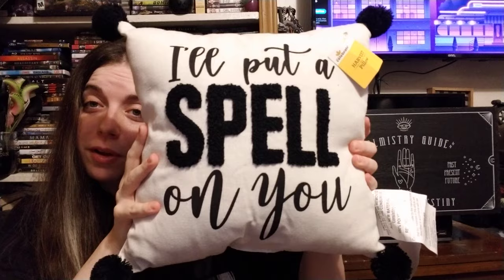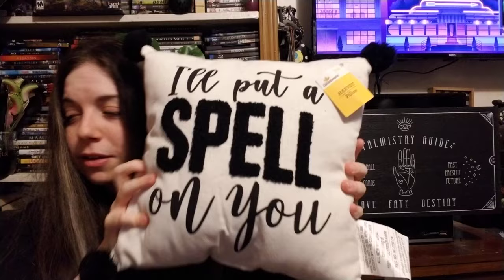The next pillow says 'I'll Put a Spell on You.' I love it — I adore stuff like that. It's just white on the back but I love it to death.